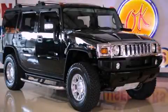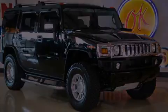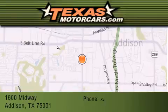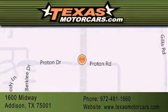Please call today to reserve this vehicle for a test drive. Texas Motor Cars is located at 1600 Midway in Addison. Our goal is to exceed all of your expectations to ensure that you will return for future visits.